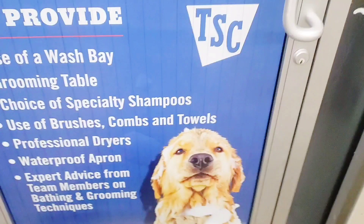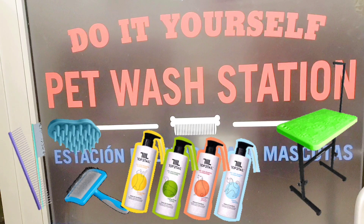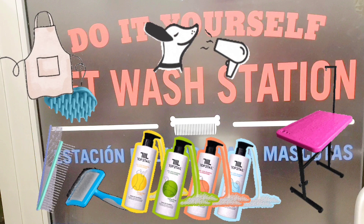The pet wash station is located in its own room in the back of the store. They have grooming tables, multiple types of shampoos, brushes, combs, dryers, and aprons. Let's take a look inside.